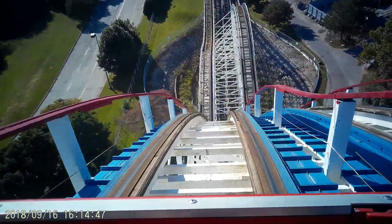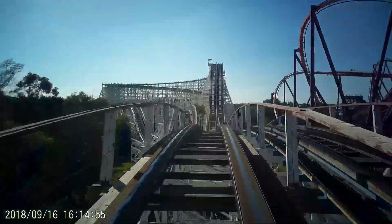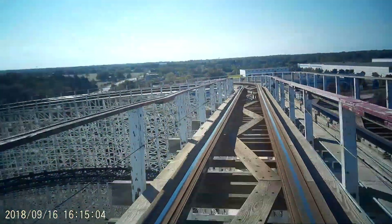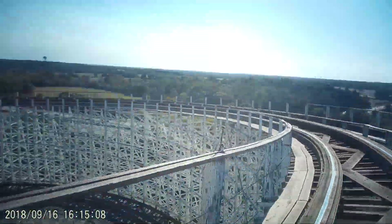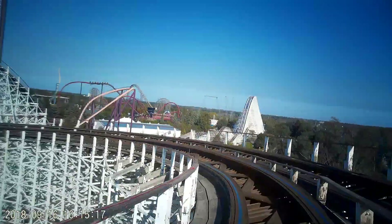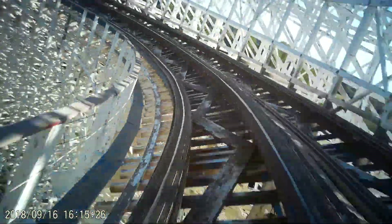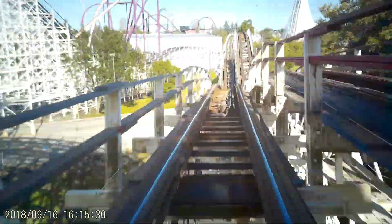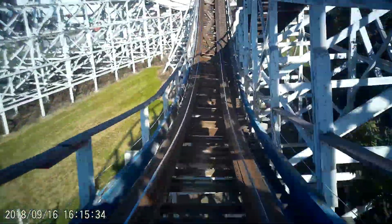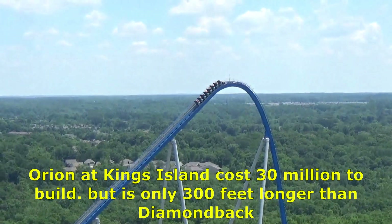American Eagle has been on the lips of YouTubers and rumor sites — a lot of people wish it could get an RMC conversion. But the problem with American Eagle isn't just retracking; it's a structural problem and a safety issue. For now, Six Flags Great America will try to keep it running as long as possible, but there will come a day when it's more expensive to operate than to tear down. I could see this ride eventually being torn down.